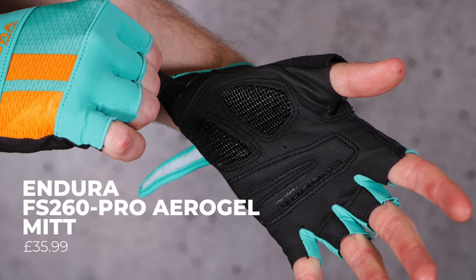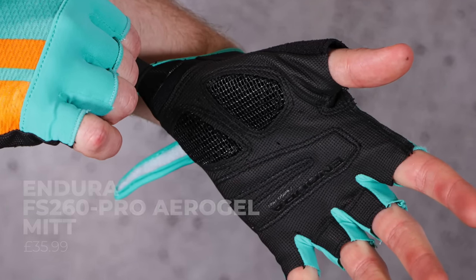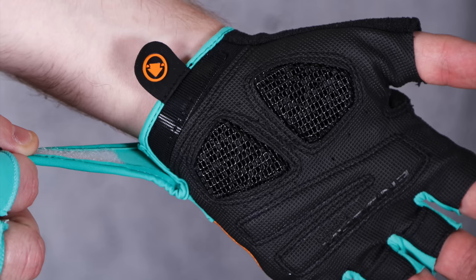The Endura FS260 Pro aerogel mitts are comfortable, breathable, and grippy with a decent but not overwhelming amount of padding. You still get some road feel whilst they dampen out the worst impacts from rough roads, bumps, and jolts. One of the most notable elements is the palm — a siliconised microfibre — and the pads on the bottom of the hand have a much thicker, almost plastic covering. Our reviewer loved the comfort, though neither of us wear mitts — which is probably why we've got scars and missing skin.